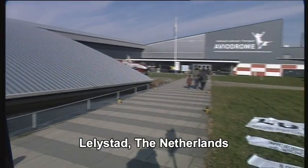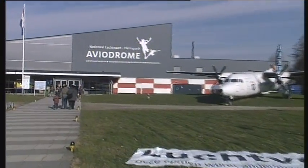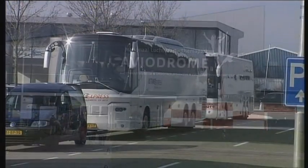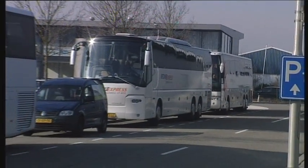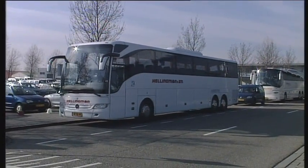Tuesday, February 22nd, a very cold day here in the Netherlands, especially at the Aviodrome Aviation Museum where busloads of visitors drop in to admire the many aircraft collections the theme park has to offer.